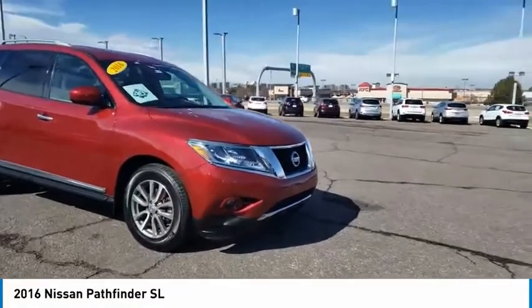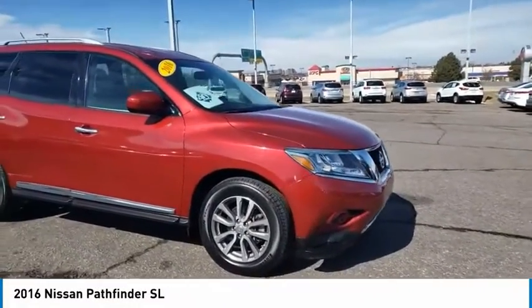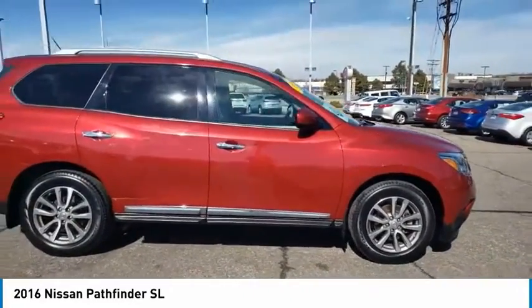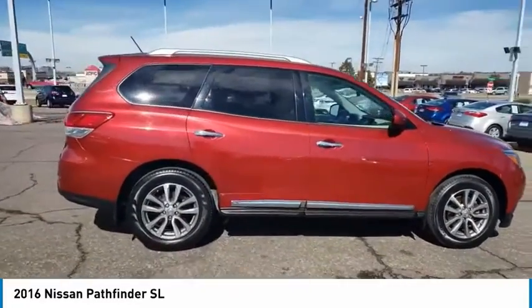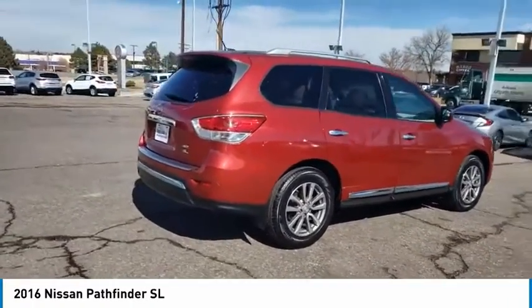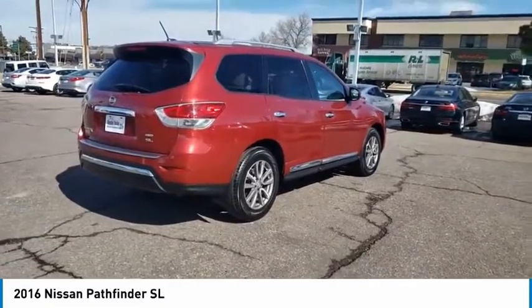Stop by and take a look at the 2016 Pathfinder. The Pathfinder has a premium interior with three rows of seating for up to seven passengers, as well as versatile seating and cargo configurations. This SUV appeals to both truck lovers and car lovers.